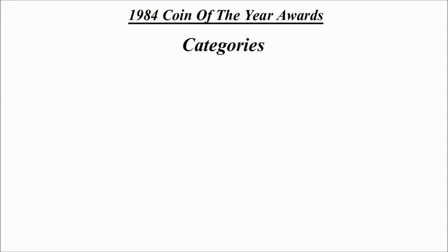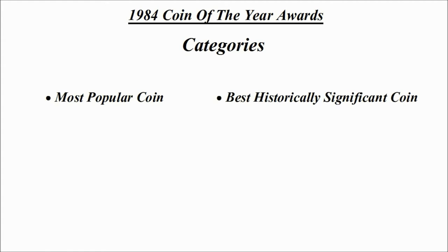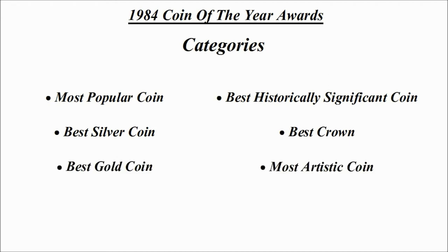Now we're going to have a look at the categories — there are six in total. From the category winners, one coin is then chosen overall as the Coin of the Year. The categories are: most popular coin, best historically significant coin, best silver coin, best crown, best gold coin, and most artistic coin. As we go along and announce the winners, why don't you try and guess which one will be Coin of the Year?